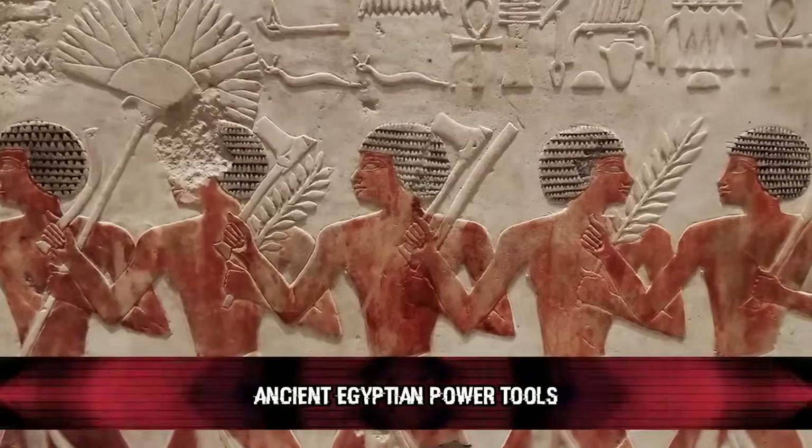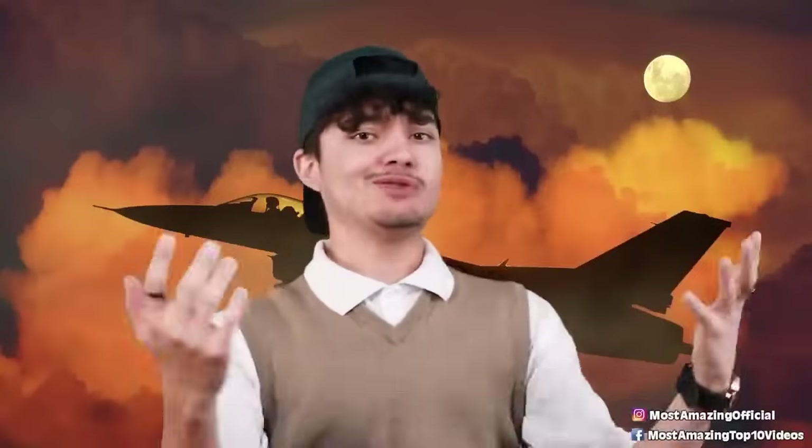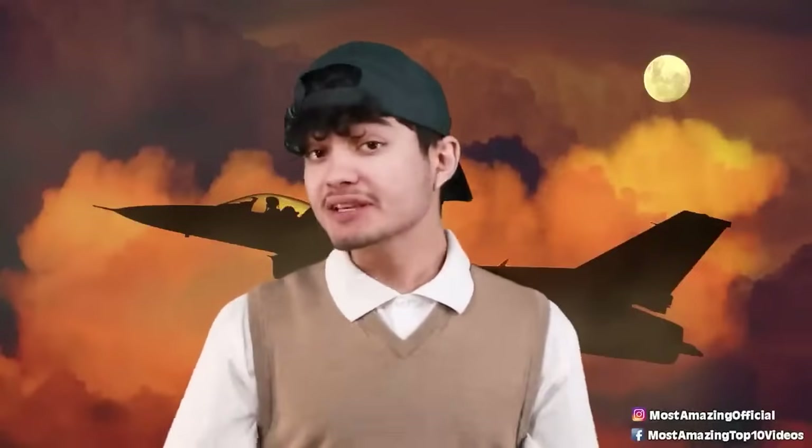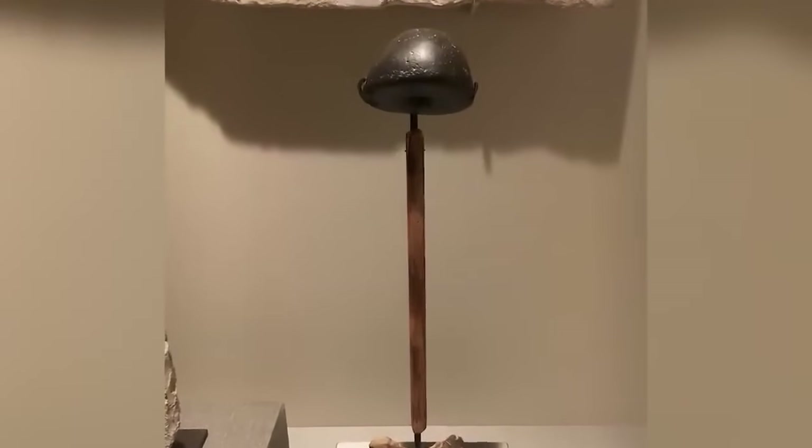Number ten: Ancient Egyptian Power Tools. We all know how smart the ancient Egyptians must have been — they built pyramids we couldn't even recreate today. But with this recent discovery, it seems like they were more technologically advanced than we could have possibly imagined. Researcher Christopher Dunn was examining the remnants of the pyramids and found something mind-boggling: a simple ribbed core drilled out from limestone and discarded during the pyramid's creation.